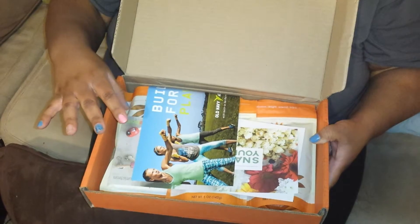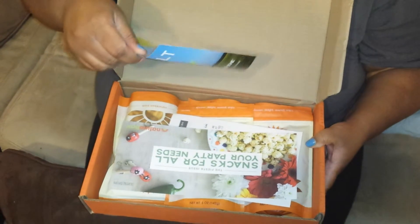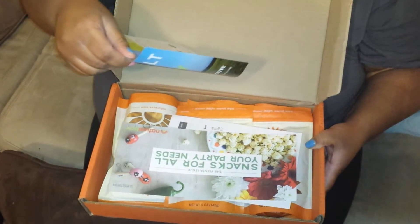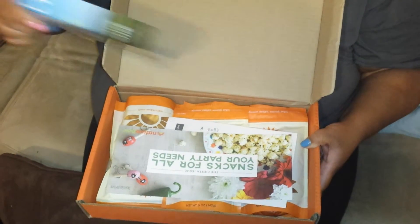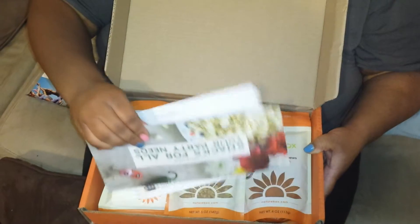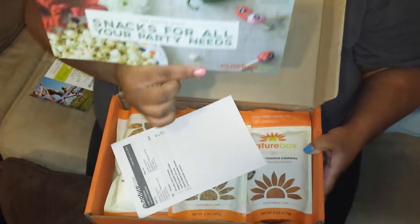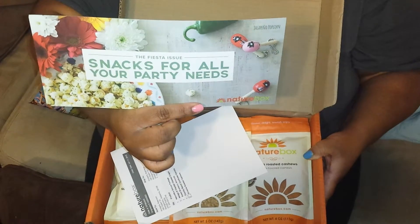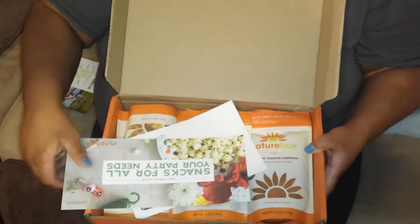I have the box open. Right off the top we have some informational flyers. I have a coupon here for Old Navy — $15 off a $50 purchase. I also have a little information about this month's snacks available for this month's box.